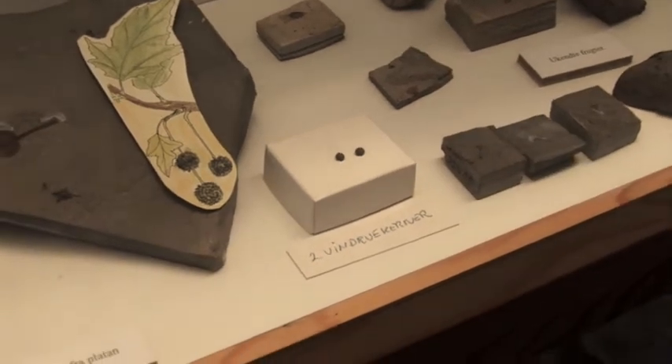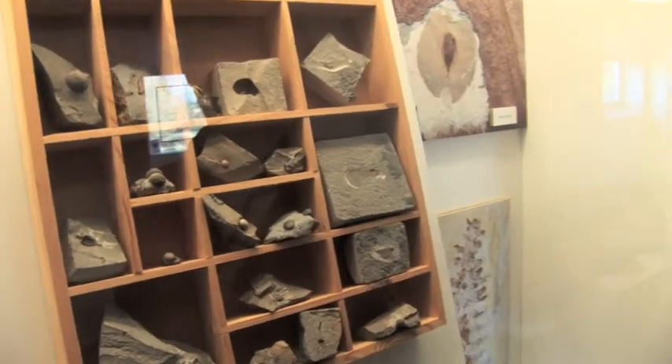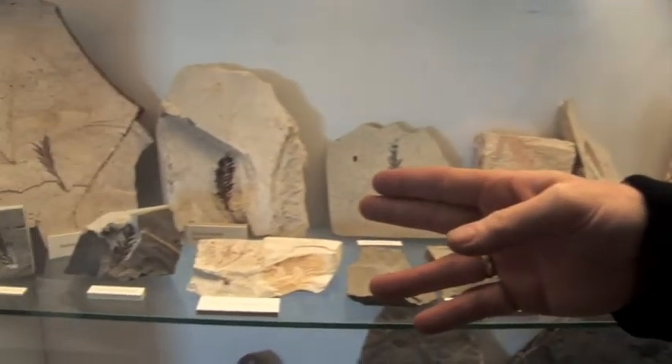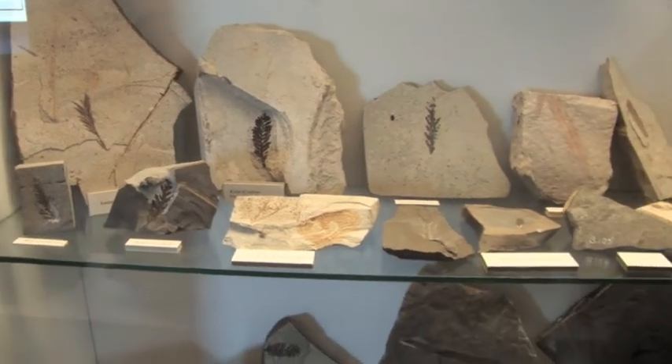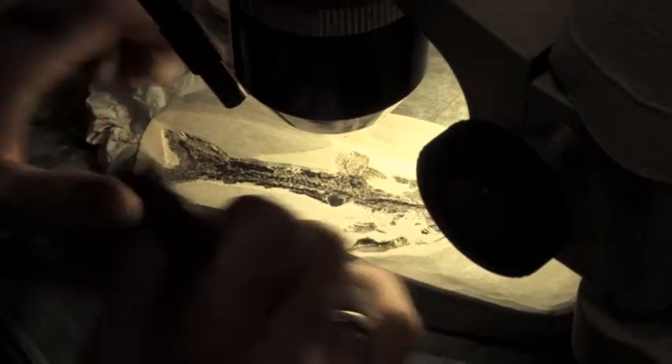We also find small seeds from palms and other different types of plants that were living in this subtropical climate. You can also find leaves from the redwood, and there are also some leaves from oak and other types of plants, but all fairly rare.